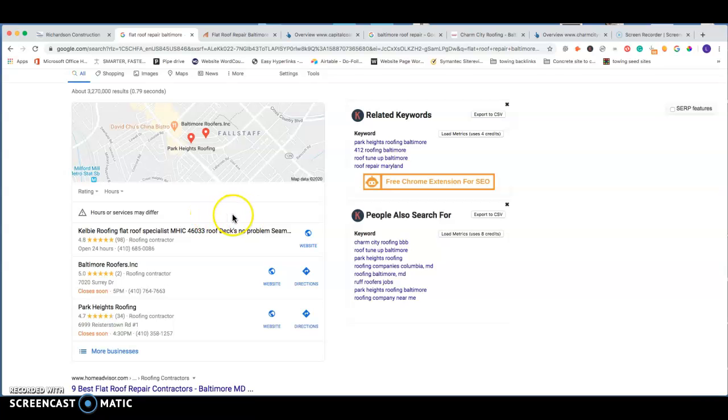Aside from obviously building out your GMB, the next factor is what's known as citations — your business name, address, and phone number listed on the web. Great citation sources include your Facebook page, Yelp, Yellow Book online directories, and the Better Business Bureau. These all increase your likelihood of being in the three-pack. We have tools to see how many citations your competition has, and then we'll go out and add 50 citations on top of whatever they have to make sure we're claiming that top spot.